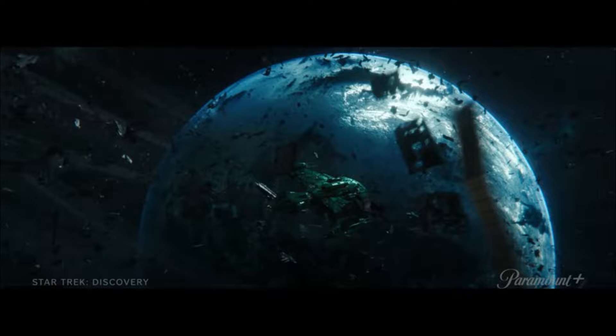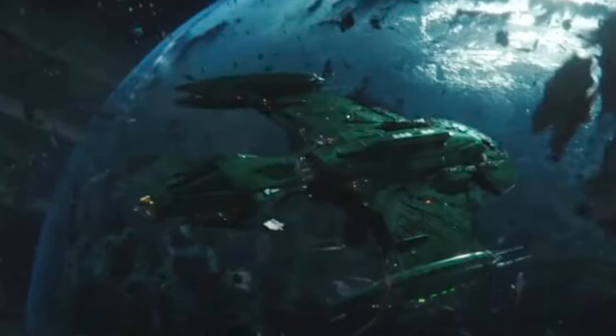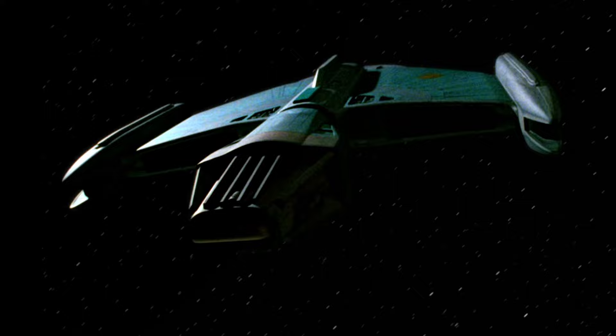Now, an 800-year-old Romulan vessel — going back, that puts it pretty much slap-bang in the middle of the Star Trek: The Next Generation era. And talking about a mysterious 800-year-old Romulan vessel, we've had some promo images through the trailers that have come out recently. The Romulan vessel looks pretty much identical to the same class of ship as the one we saw in the Next Generation episode, The Next Phase.